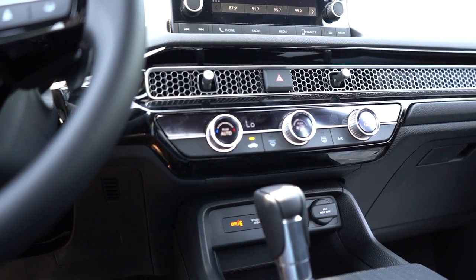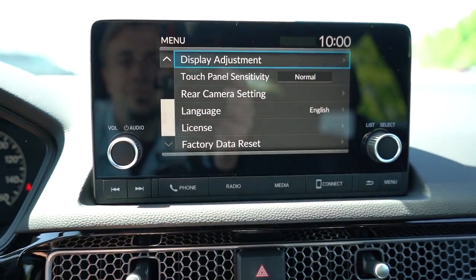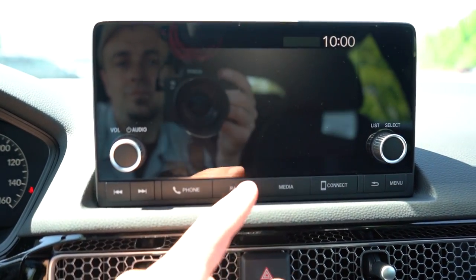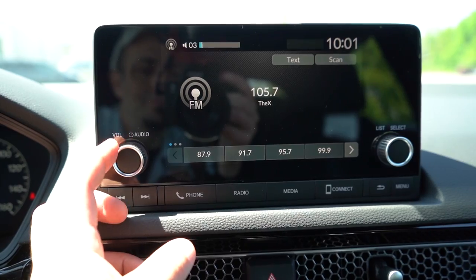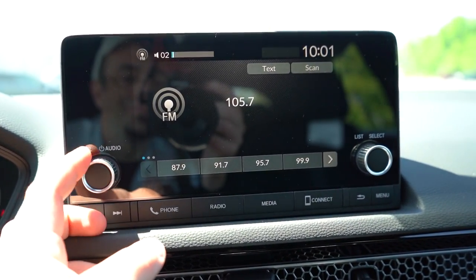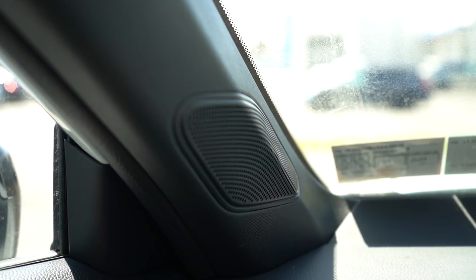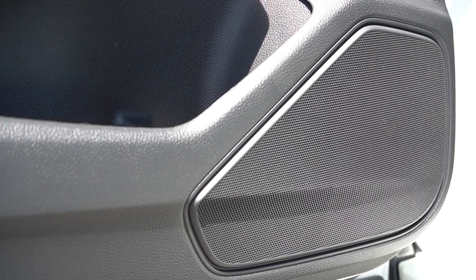For infotainment: a 7-inch color touchscreen comes with the Sport and EXL; a 9-inch color touchscreen comes with the Sport Touring. All trims get Bluetooth, audio streaming, Android Auto, and Apple CarPlay — but the Sport Touring gets wireless Android Auto and Apple CarPlay, which is great. Factory navigation comes with the Sport Touring. Sound systems: an 8-speaker, 180-watt system for the Sport and EXL; a 12-speaker Bose sound system with subwoofer for the Sport Touring.